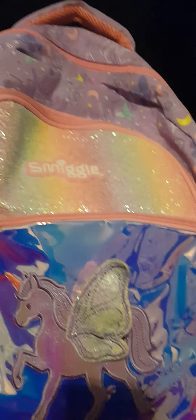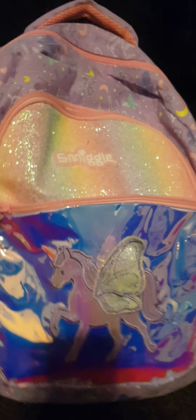Hi, so today I'm going to show you what I got for my birthday. This is my new backpack. I'll just show you around — it's got three pockets, so in this pocket...